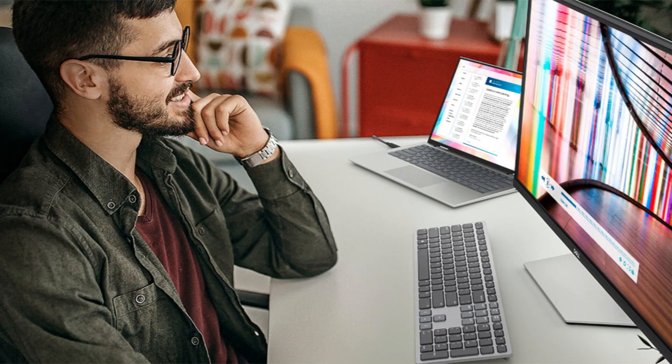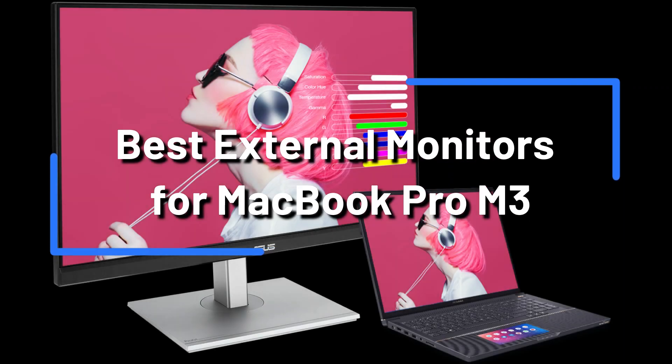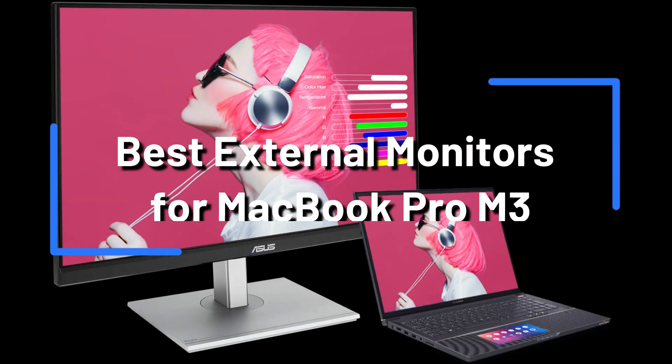Here is the list of the top four monitors, all of which are ideal for maximizing the functionality of your MacBook Pro M3. Find out which one best fits your demands and budget by watching on.